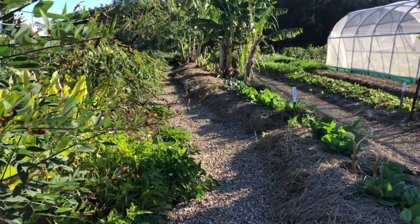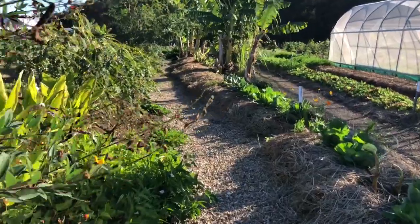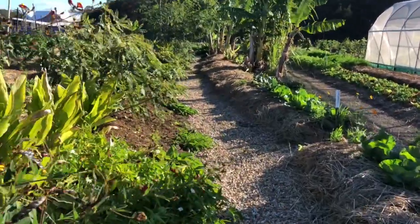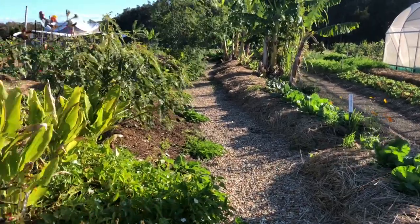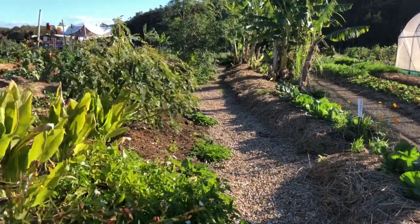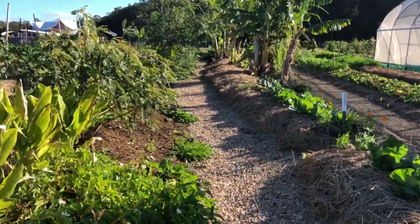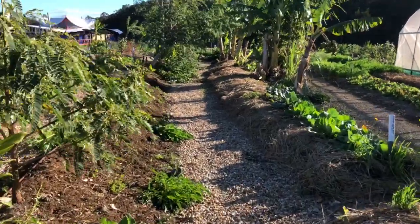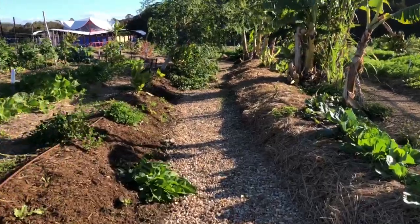G'day guys, this is our market garden in Byron Bay and I want to do a bit of a visual diary of what we're doing here and share the processes, the art, the beauty, sharing hints and tips, and inspiring other people who are in the garden and growing mineral rich, nutrient dense food and creating ecology and ecosystem.